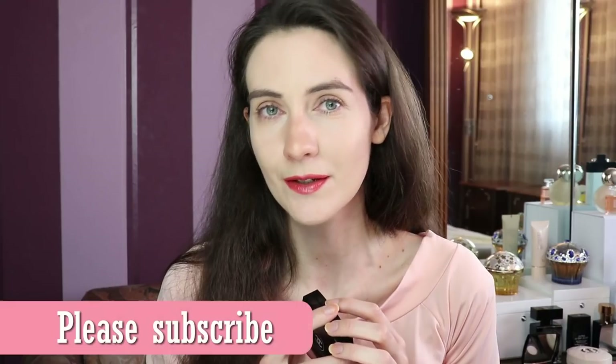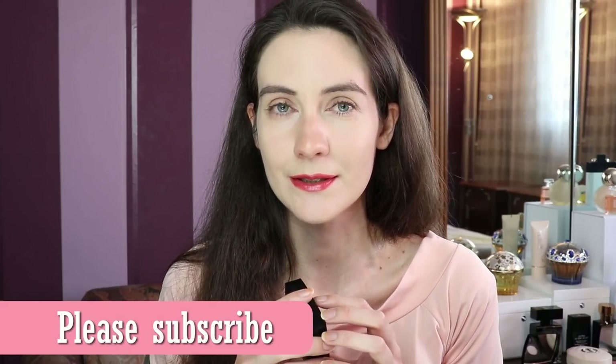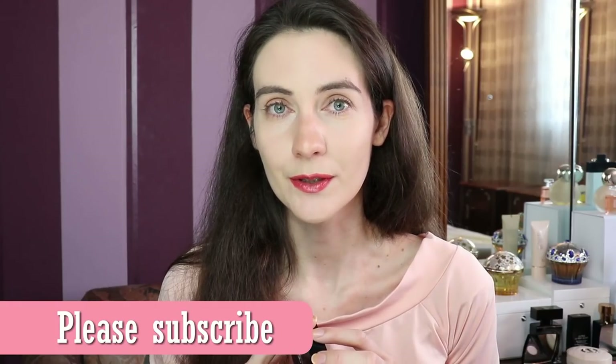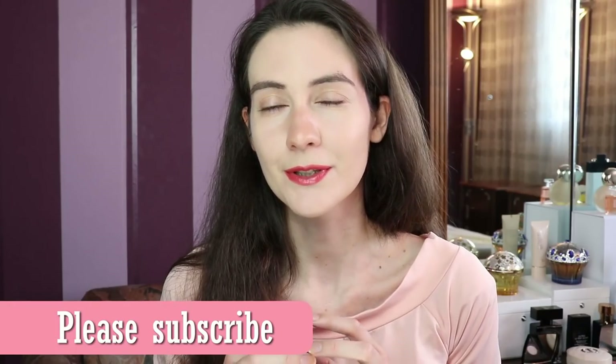If you're new to my channel, welcome. I love talking about luxury beauty and fragrances and I do my best to show you the latest luxury beauty news and releases, sharing my honest opinions. If that sounds interesting, please make sure to subscribe and join our lovely beauty community. Also don't forget to follow me on Instagram where I try to post daily, and check out my blog at AngelaVanRose.com.